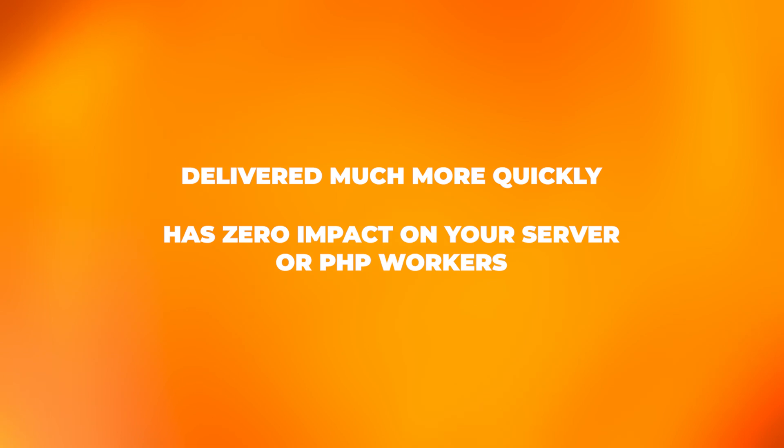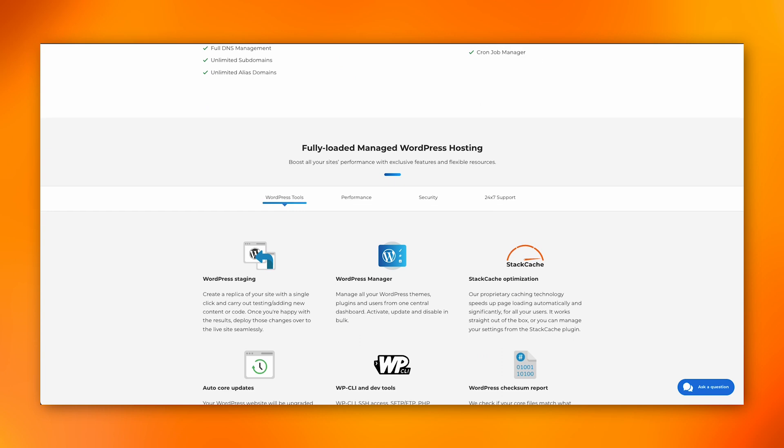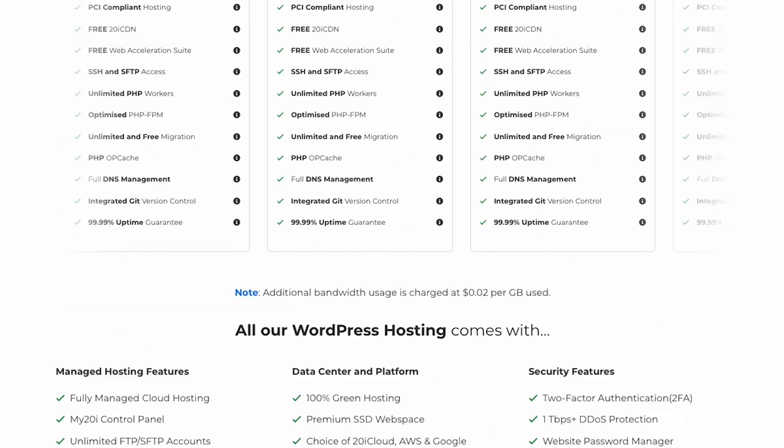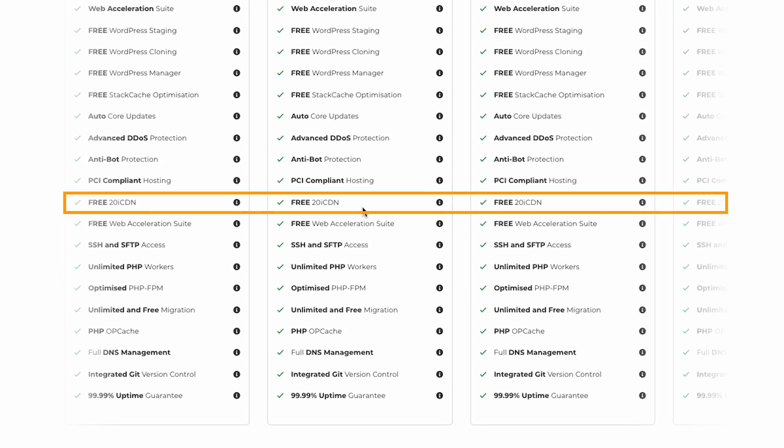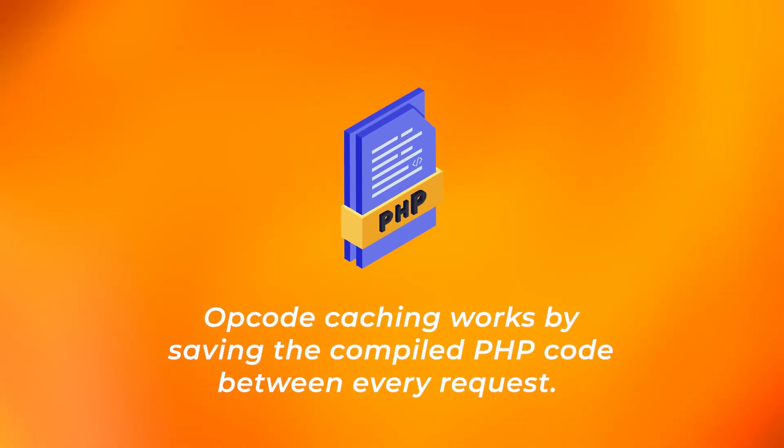Here are some tips on how you can mitigate these issues. Use caching and a CDN. Caching stores static content, which is delivered much more quickly and has zero impact on your server or PHP workers when requested, as the web server doesn't need to send anything to PHP for processing to generate the page. 20i's WordPress managed hosting includes a bespoke cache plugin called StatCache, and all plans include a fully featured free CDN. Additionally, look for a host that includes opcache. Opcache is an opcode cache.